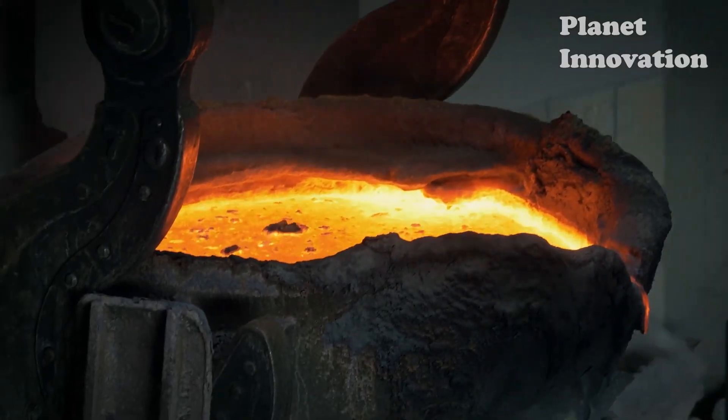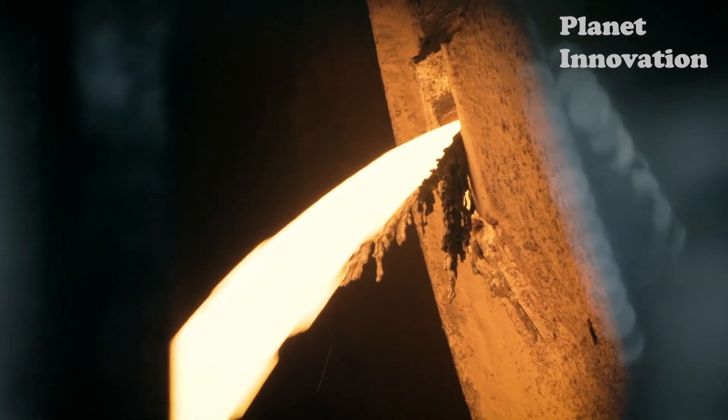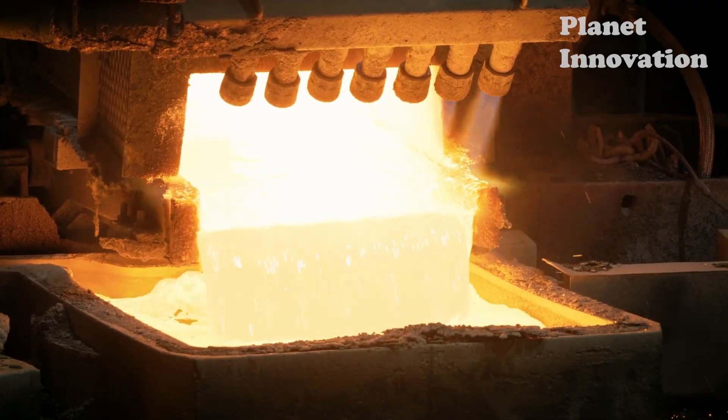The smelting process melts the copper concentrate in different stages until a metal product in sheet form called a copper anode is obtained, which has a purity of 99% and is the raw material for the refining process.